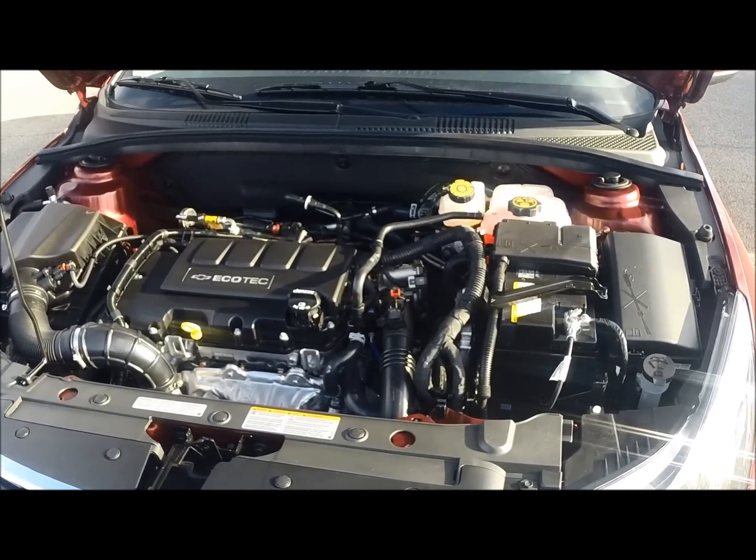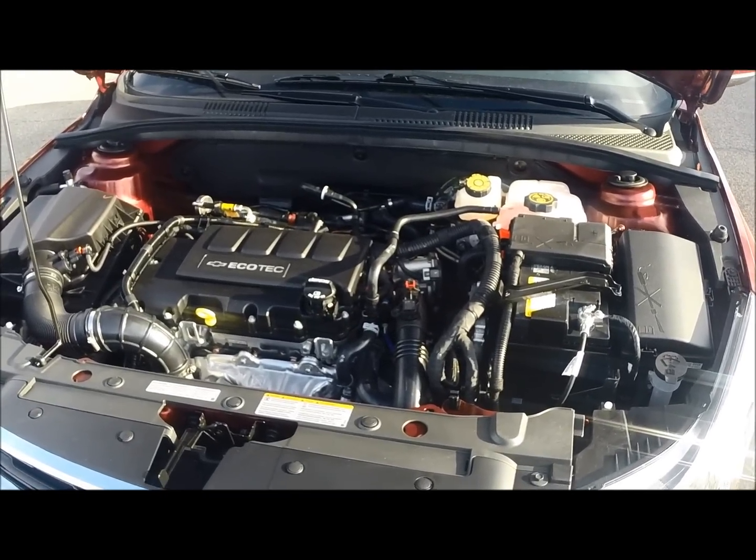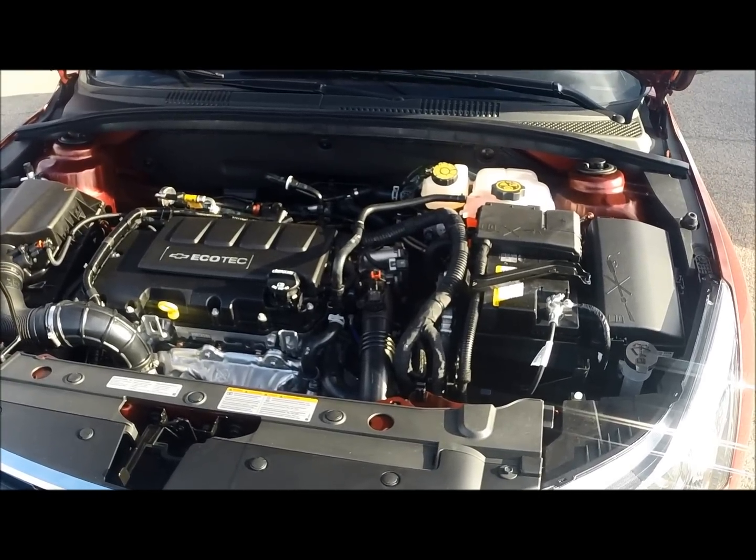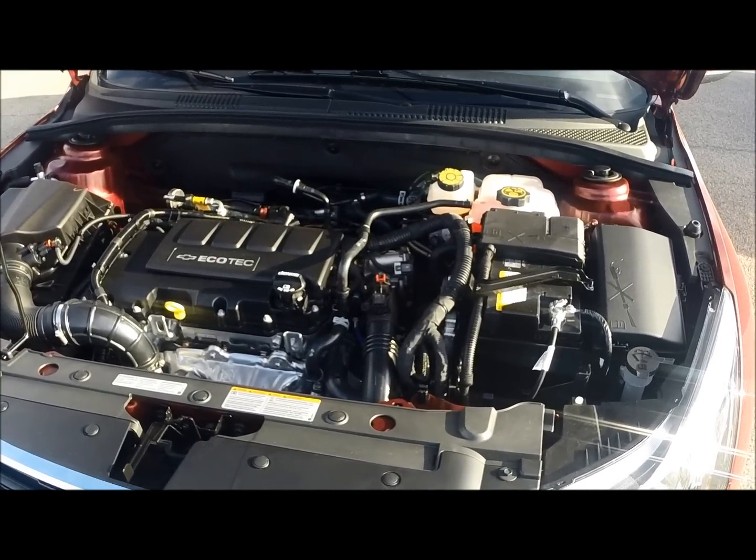Under the hood of the LT you still get the 1.4 liter four-cylinder turbo engine paired with a six-speed automatic transmission, still getting you 38 miles per gallon on the highway.